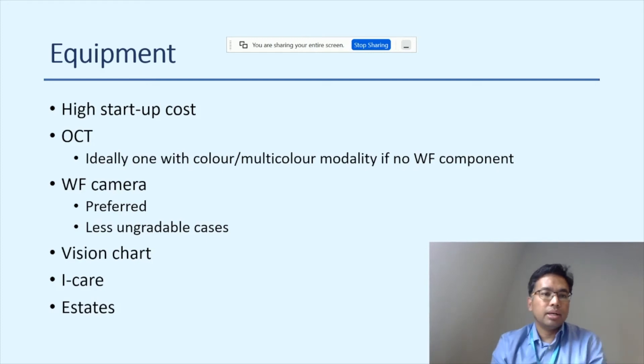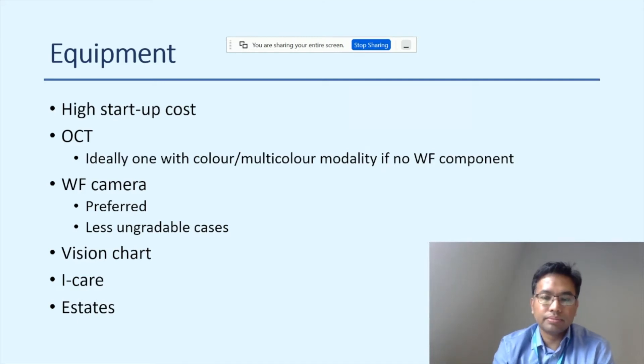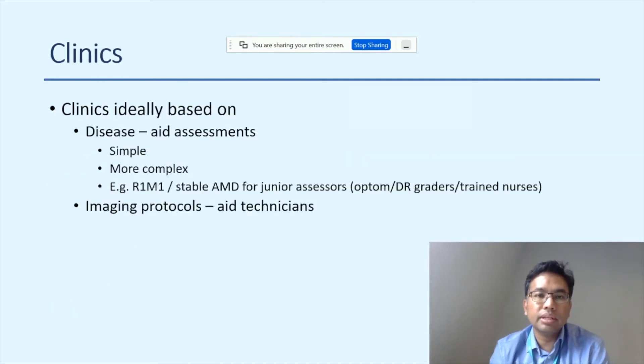Equipment involves a high startup cost. Ideally, an OCT with colour or multicolour modality is needed if not using a wide-field component. A wide-field camera is preferred as it helps reduce ungradable cases. You also need to factor in vision charts, iCare tonometers, and the estates involved.